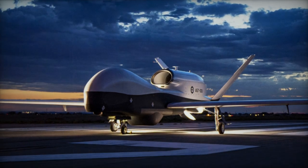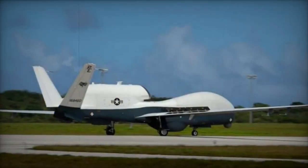A dedicated team will analyze the wealth of surveillance data captured by the Triton to ensure its effective utilization.